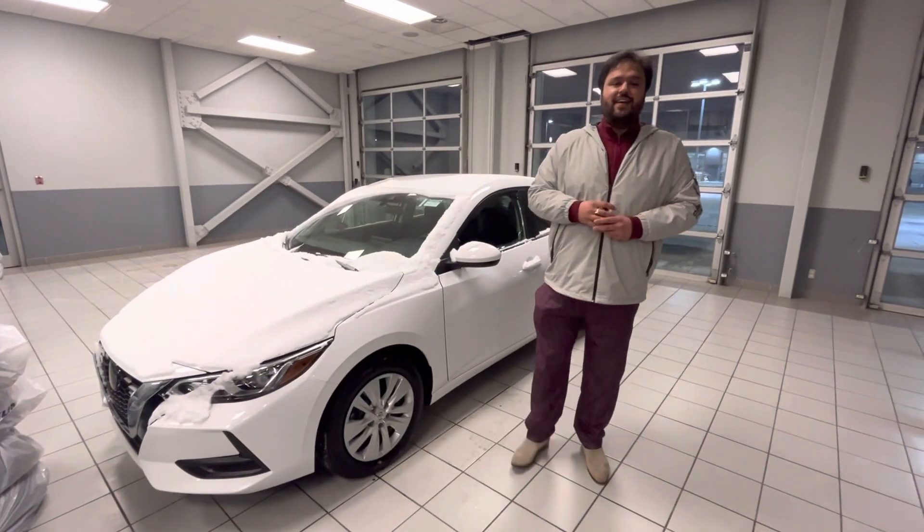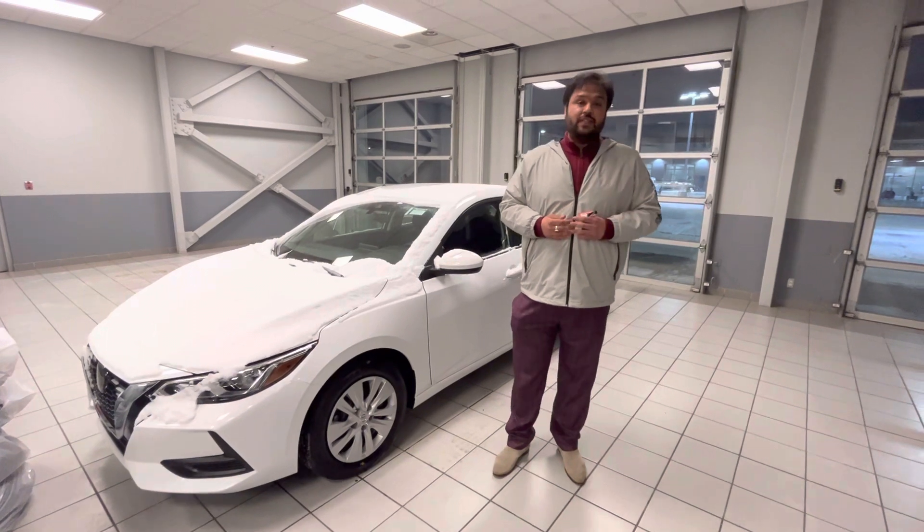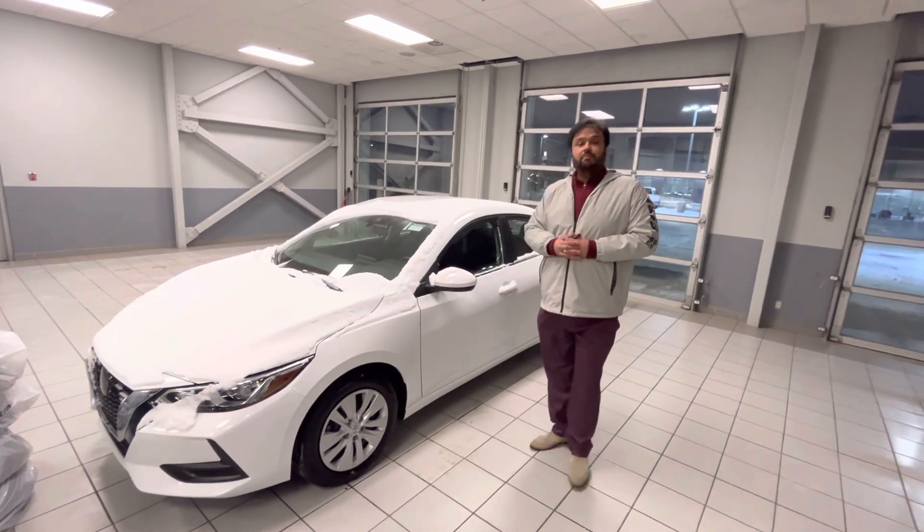Hi, Nisan Bakar here with LA Nissan, Kansas High Surry Nissan dealership. Just wanted to go ahead and make a video for you to introduce myself and show you the beautiful brand new vehicle.